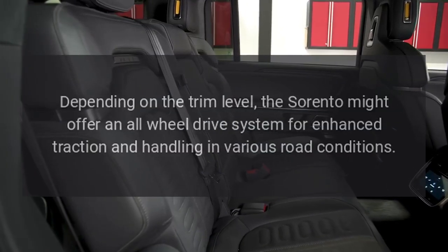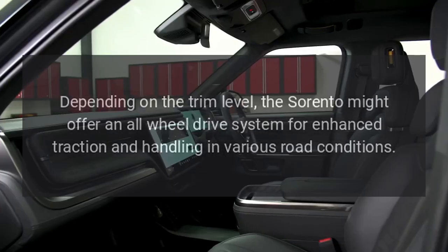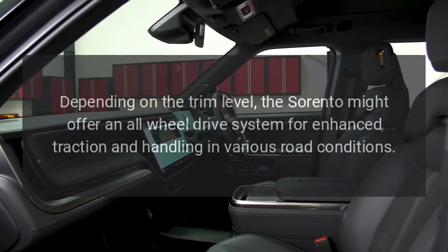All Wheel Drive. Depending on the trim level, the Sorento might offer an all-wheel drive system for enhanced traction and handling in various road conditions.